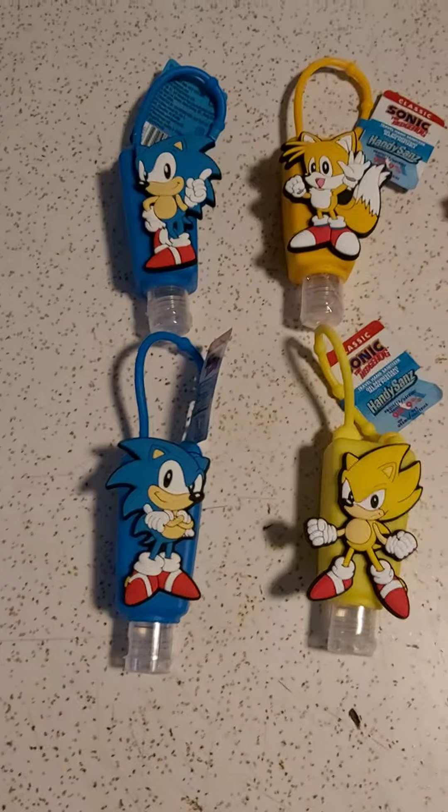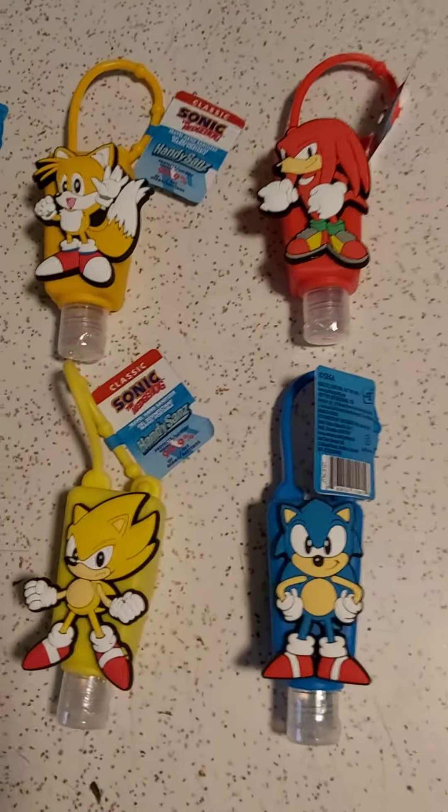They were hiding — I can't believe it — but here it is. It's Sonic the Hedgehog and Friends hand sanitizers.